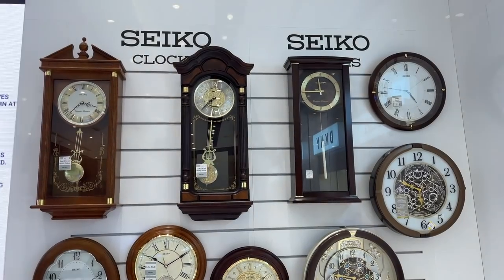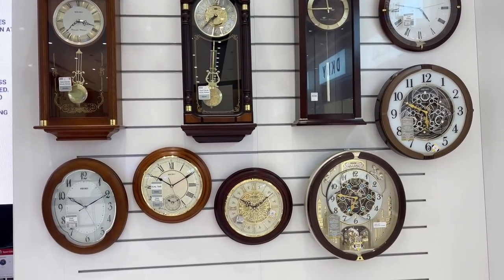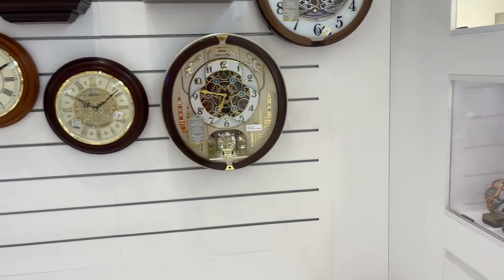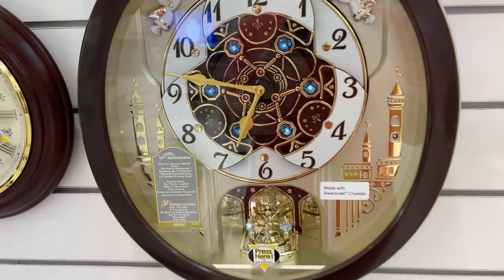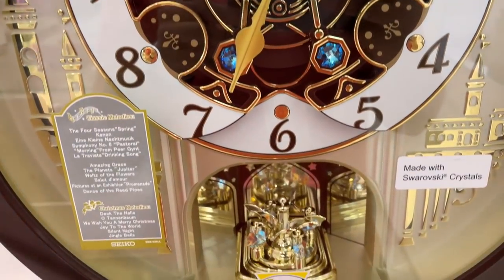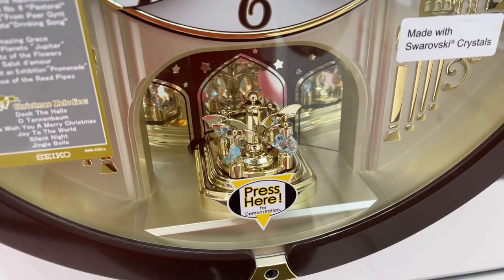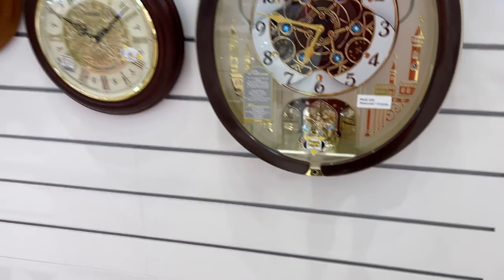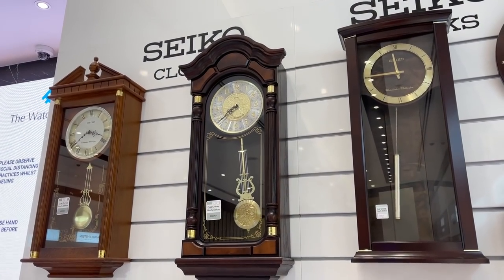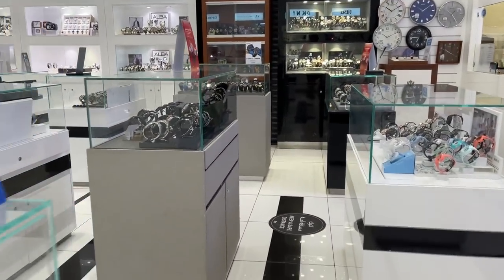Hey everyone and welcome back to the Dubai Expat YouTube channel. Today we are on another shopping trip at the Dubai Mall, but instead of buying a super expensive luxury watch, we have to get a watch that costs below $200. My friend Ellie has to get this watch for one of her colleagues as a wedding present, and as Ellie is not so familiar with the watch world, she asked me to support her on the shopping trip.